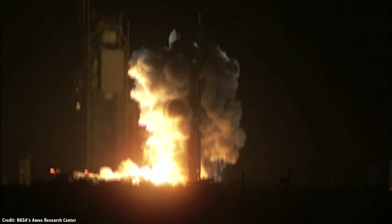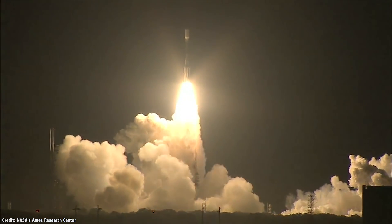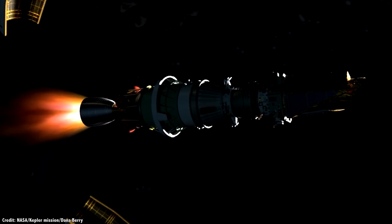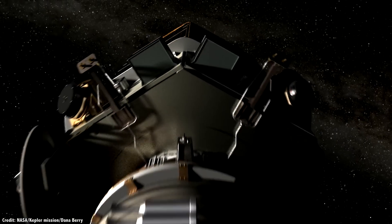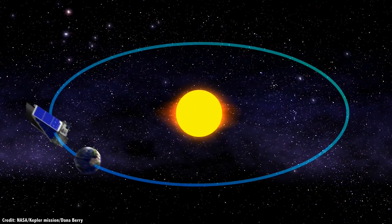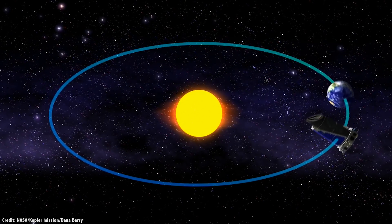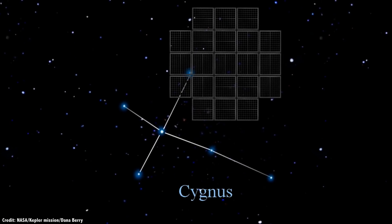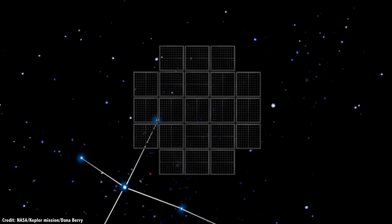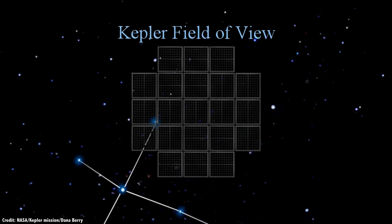Kepler was launched back in March 2009, and began operations on May 12, 2009. Kepler was placed into an Earth-trailing orbit around the Sun, with a period of 372.5 days. With a longer year, the telescope slowly drifts behind the Earth by about 25 million kilometers per year. It uses a 1.4 meter primary mirror to observe a 12 degree region of the sky. Just for comparison, the Moon takes up about half a degree.